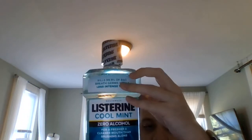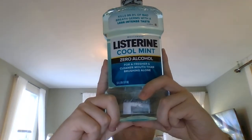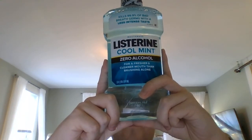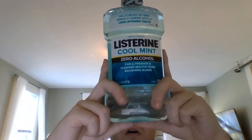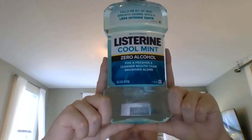And lastly, we got a 1.8-liter bottle of Listerine Cool Mint, zero alcohol, for a fresher and cleaner mouth than rinsing alone. It kills bad breath germs with a less intense taste, and kills millions of germs that cause bad breath on contact. It's the number one dentist recommended brand. They come in different flavors of zero alcohol Listerine, but I got the Cool Mint. It's perfect to get rid of bad breath, and it doesn't have the burn of alcohol, so it's really safe to use if you're sensitive to alcohol.